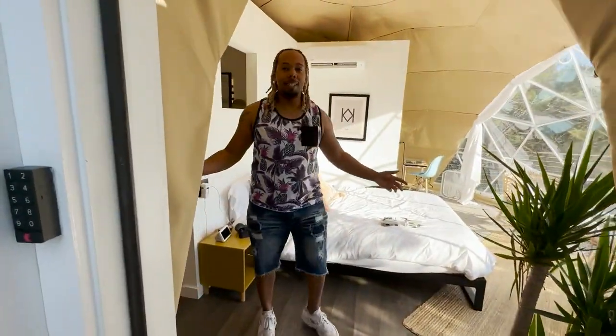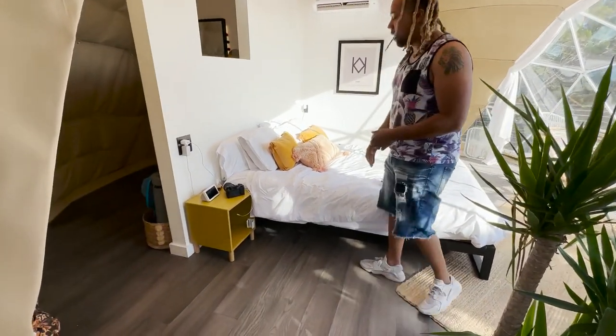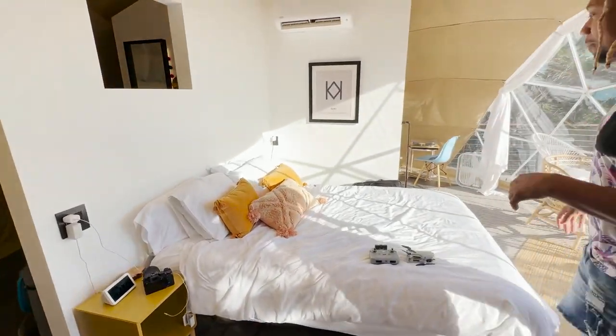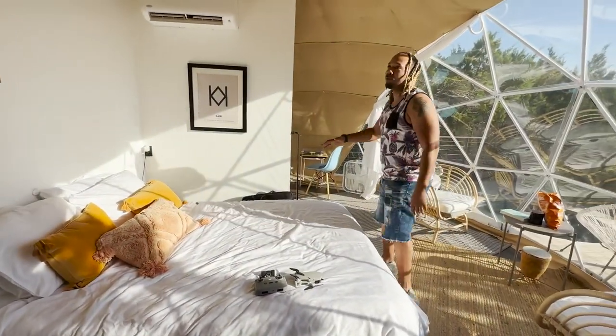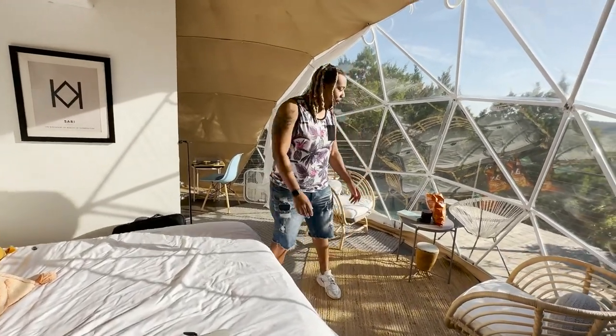This is the site — as you can see, we have a queen-size bed for me and bae. We've already kind of moved in. I just walked out to show you guys the spot, but it's really cool. I like the colors — everything's white and beige. It feels really homey.